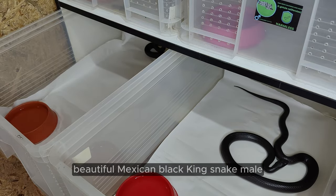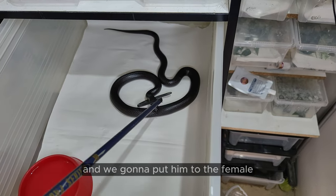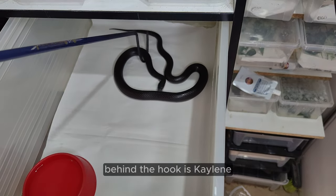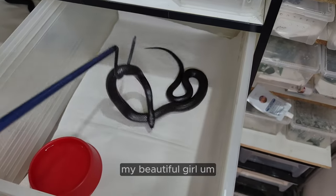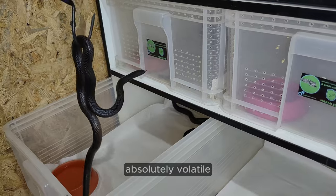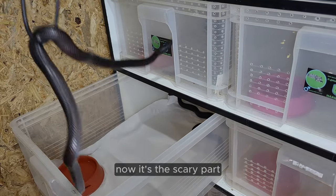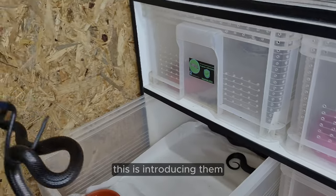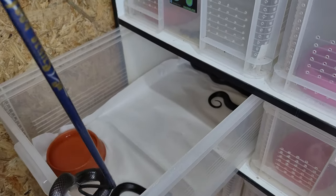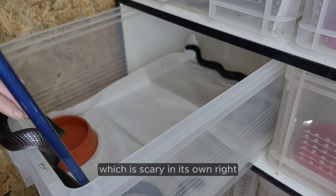We're going to take this beautiful Mexican Black Kingsnake male and we're going to put him to the female, and then I'm probably going to stand here and stress myself while we're doing this. Behind the hook is Kayleen, my beautiful girl. She's using the hook because these guys are absolutely volatile. And now it's the scary part — this is introducing them. I can already see that female at the back is looking very curious about what's going on.